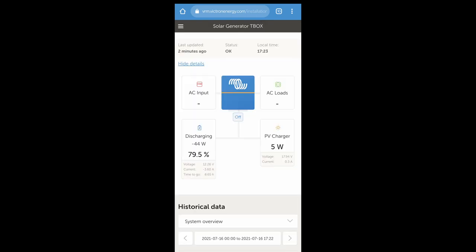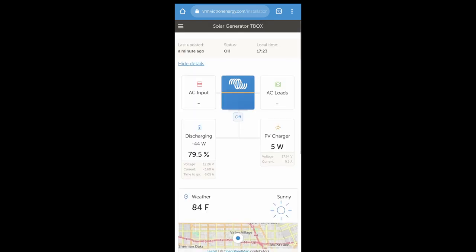Here's the dashboard, and regardless of the location shown there, I didn't change that.